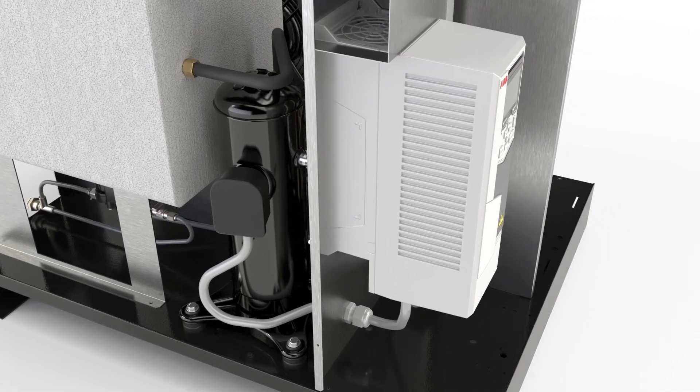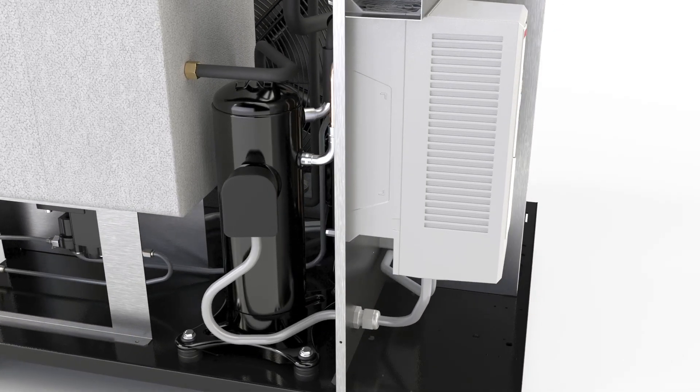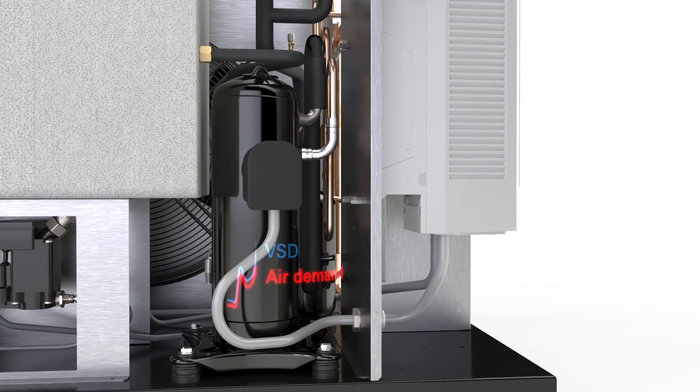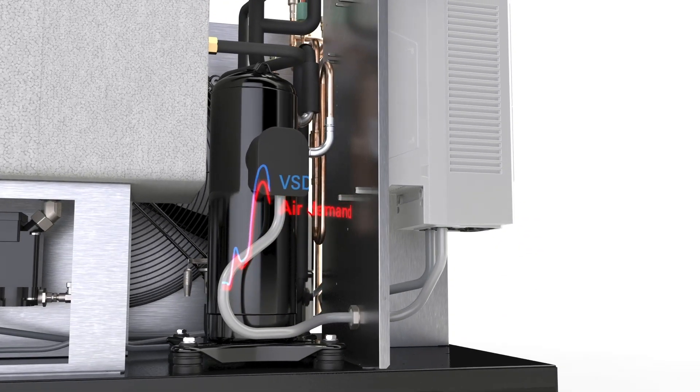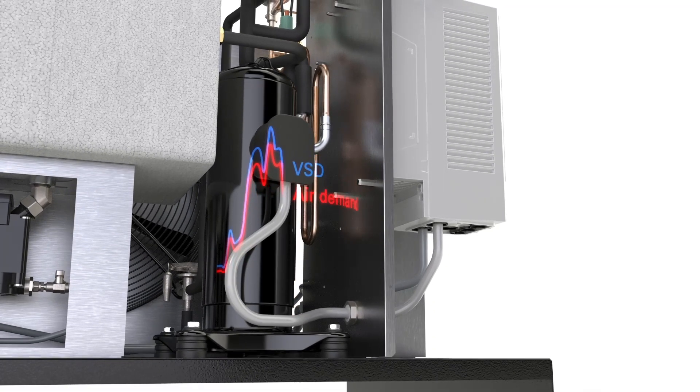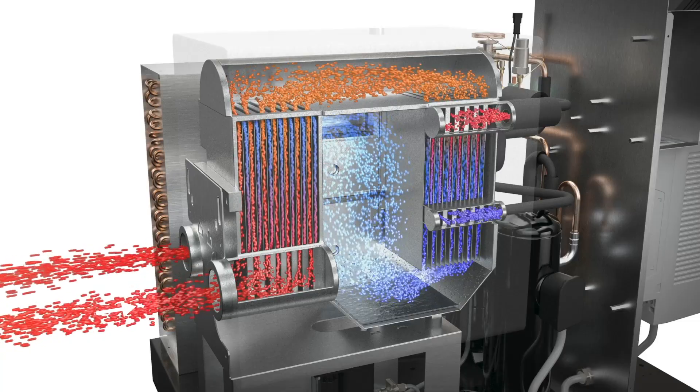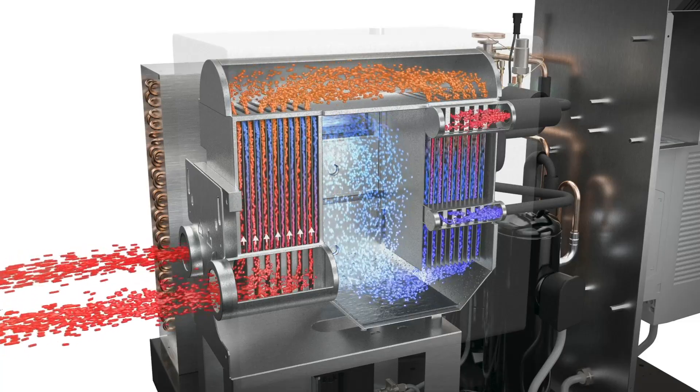The AVSD is the first Alup refrigerant dryer with variable speed drive technology. By matching your air demand, the VSD refrigerant dryer allows you to achieve energy savings of up to 60%. The AVSD's patented heat exchanger was designed to reduce air pressure drop to lower your operating costs.